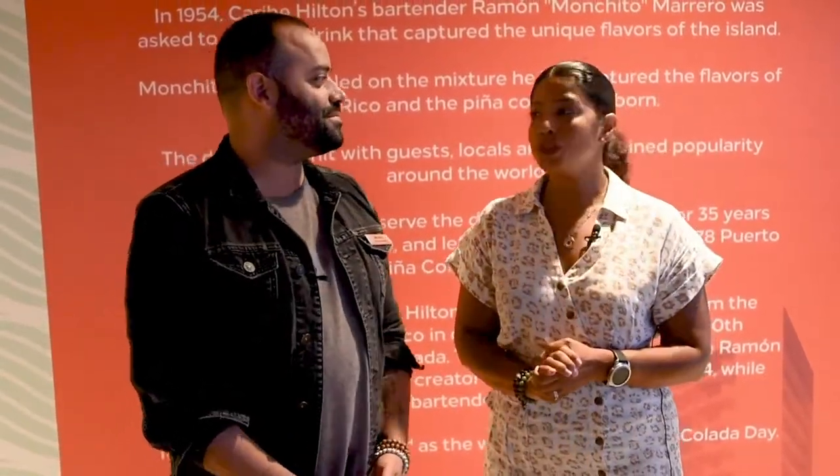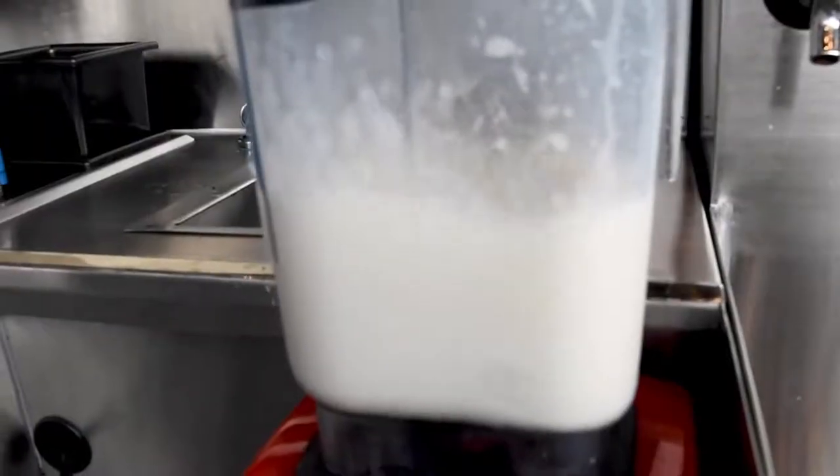Hi, this is Jessica, a Dining Traveler, and I'm at the famous Caribe Hilton, aka the home of the piña colada. I'm here with Michael — he is the food and beverage director — and he's going to tell us a little bit about the history and how to make the perfect piña colada.